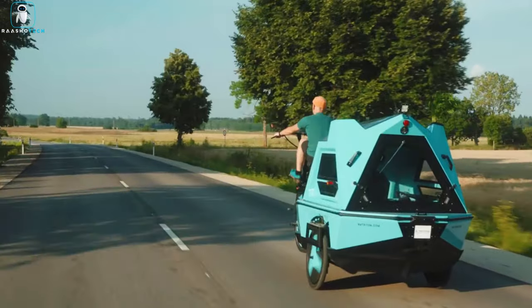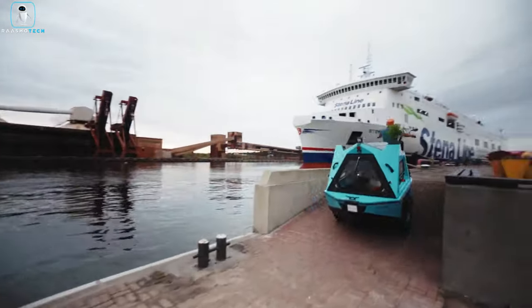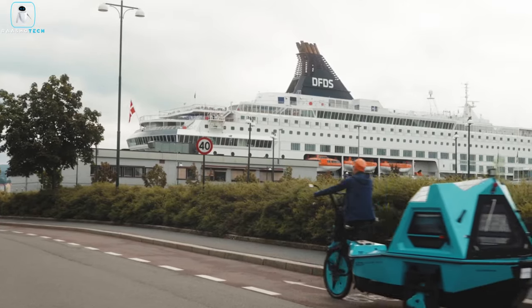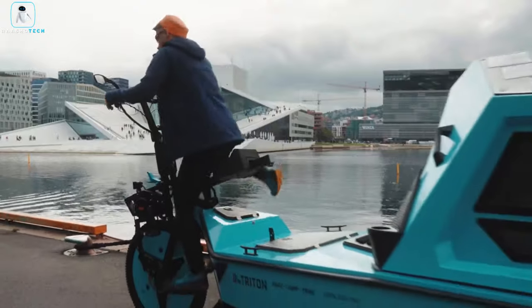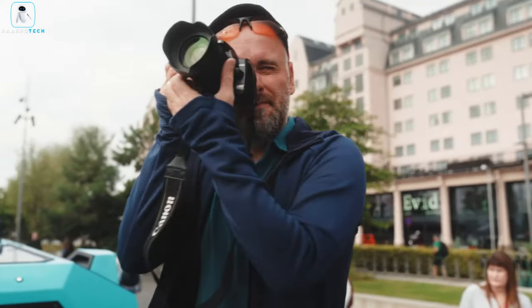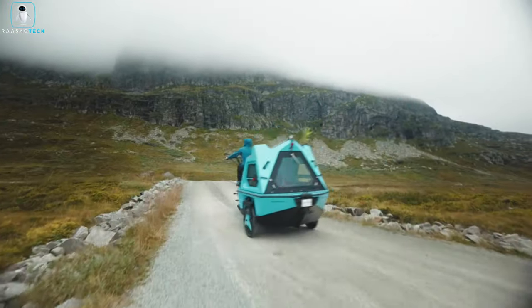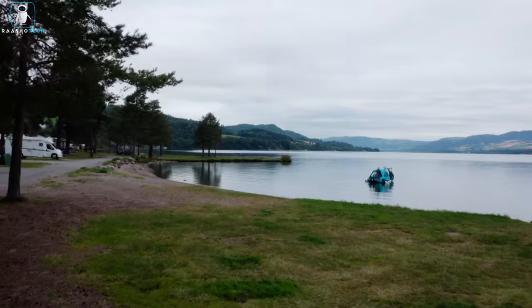This innovative camper trike is a game-changer, offering both land and water compatibility, so your adventures know no bounds. With an impressive range of over 50 kilometers on land and 20 kilometers on water, you can explore new horizons like never before. Betriton is the king of convenience, switching between boat and land mode in just five minutes.